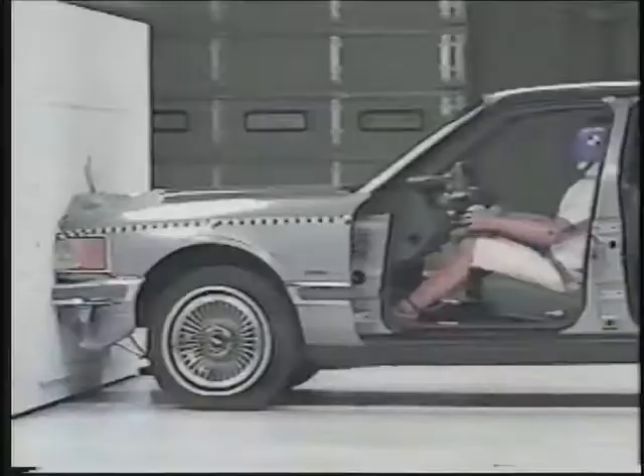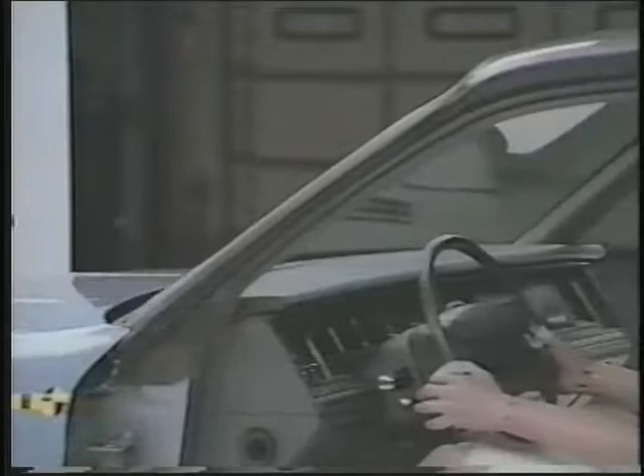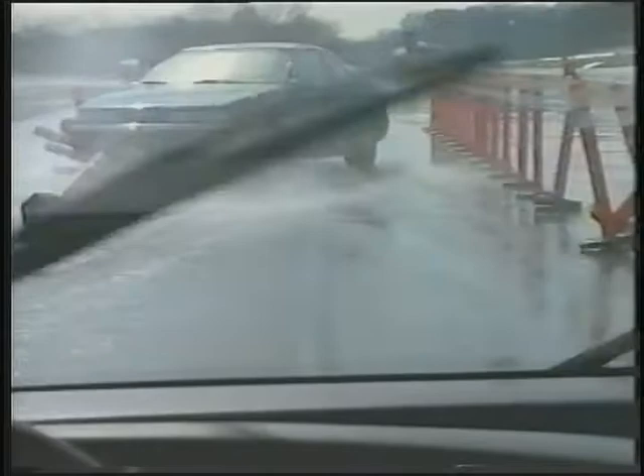Safety belts and airbags together offer the best protection in frontal crashes. They allow people to slow down with the occupant compartment. Airbags also spread the crash forces over the upper body and reduce the risk of serious head and chest injury. Safety belts protect people in non-frontal crashes too, plus they prevent ejection. And if there are violent maneuvers before a crash, belts keep people in their seats where they need to be for airbag protection.